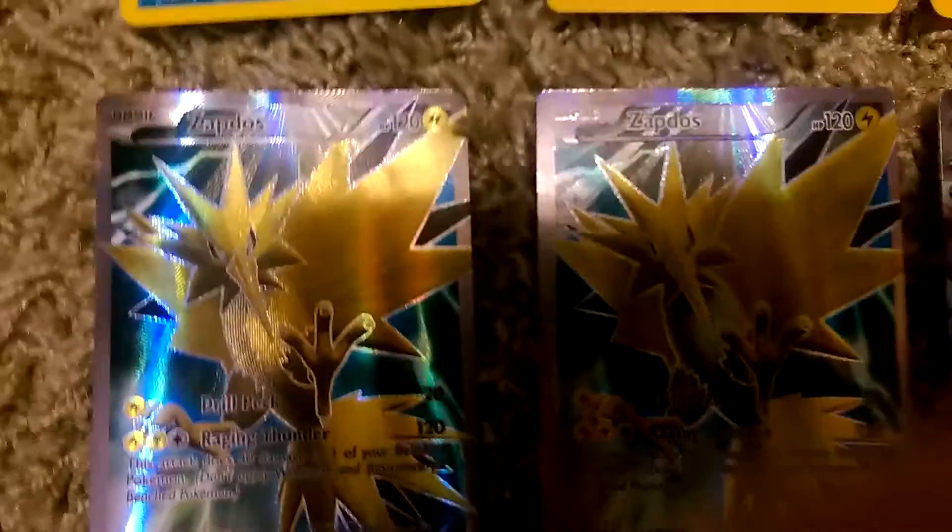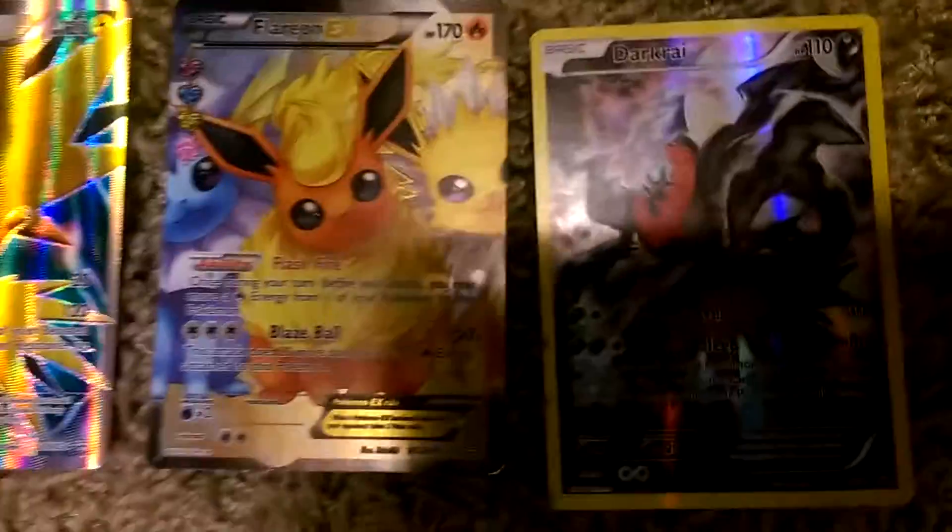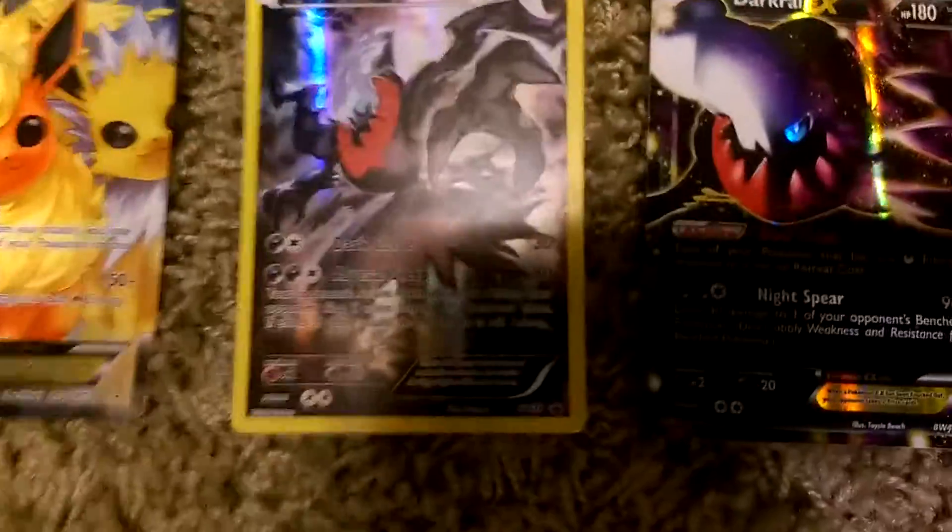If you guys know how much these go for on eBay, or maybe I'll do a giveaway or something. I also got this awesome Flareon card — it's got Vaporeon and Jolteon on it too. And then my favorite Pokemon of all time, I got Darkrai and his EX card. These are just some of my favorite cards that I've gotten over the years.